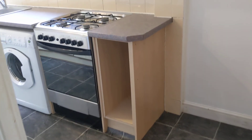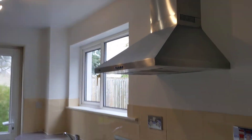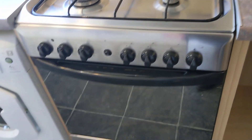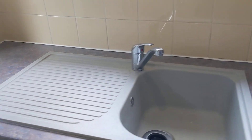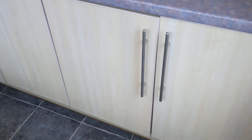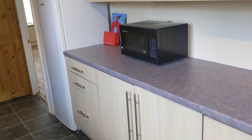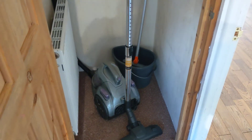The living room leads directly onto the kitchen. So you've got a gas hob and an electric oven. You've got a washing machine, a sink, and a full-sized dishwasher. There's plenty of storage, your fridge, and also two more cupboards off the kitchen with more storage.